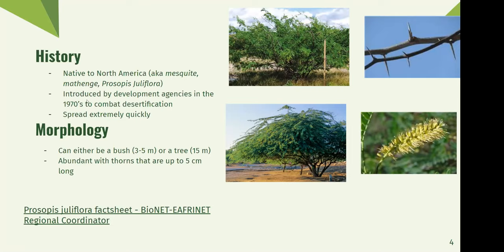For its morphology, it can either be a bush, which is around three to five meters large, or a tree, which can be 15 meters. Here's a bush in the top left image, and in the bottom left image you can see a Prosopis tree. It's abundant with thorns that can be up to five centimeters long, as shown in the top right picture. And here's a picture of a flower from Prosopis too, because when they grow their flowers, that is something that allows them to spread very quickly.